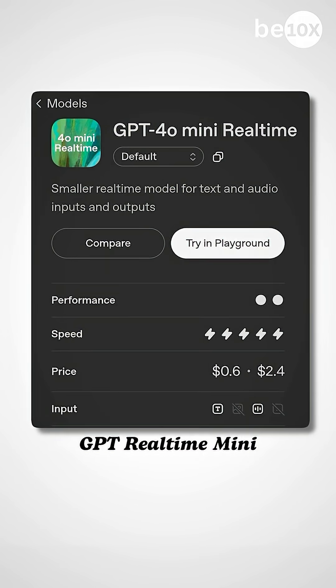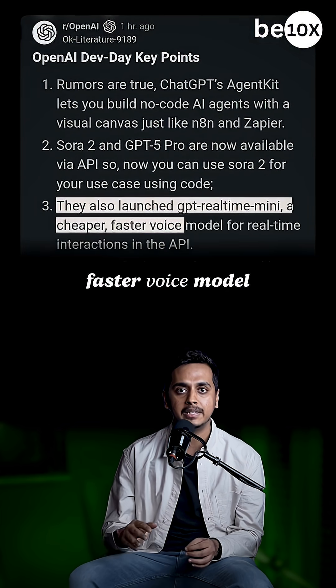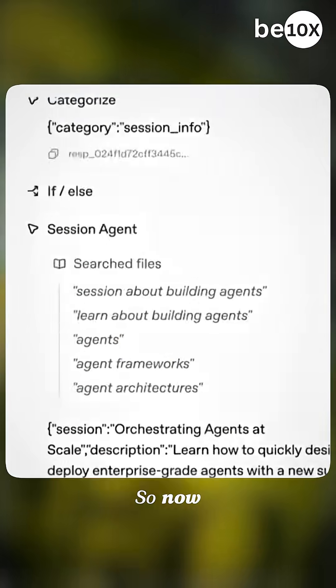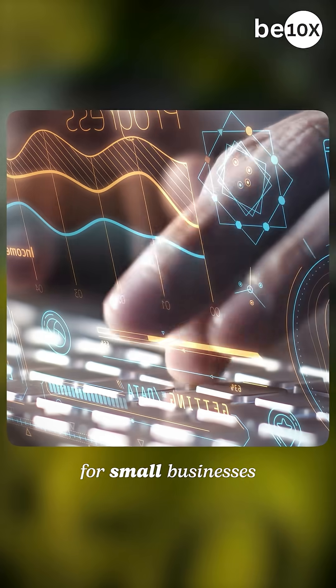Third, they also launched GPT Real-Time Mini — a cheaper, faster voice model that's 70% less expensive. It works with native speech-to-speech, which means no delays. So now, 24/7 AI phone support is actually affordable for small businesses.